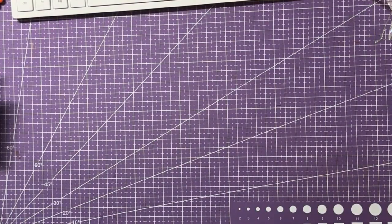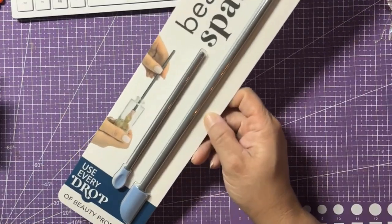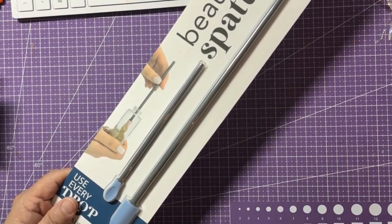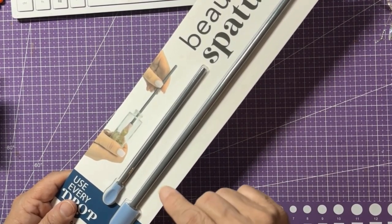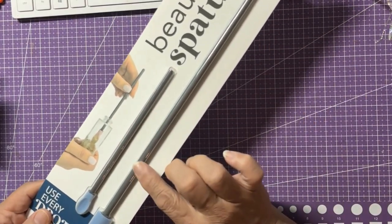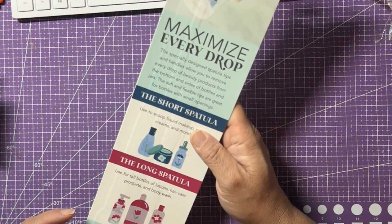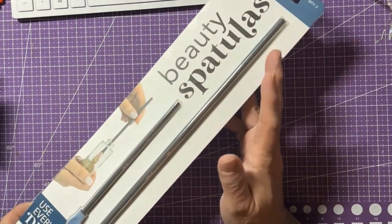The first beauty item I'm showing is this spatula set — you get two of them. I use a smaller one because my foundation comes in a pump bottle, and when the pump stops picking up product, I scoop out the remaining foundation and get another two and a half weeks out of it. This set has the smaller size plus a larger one for taller bottles like lotion. It's not a Dollar Tree item — it just says 2022 Schroeder and Tremaine. I grabbed one pink and one blue, one for me and one for my sister.